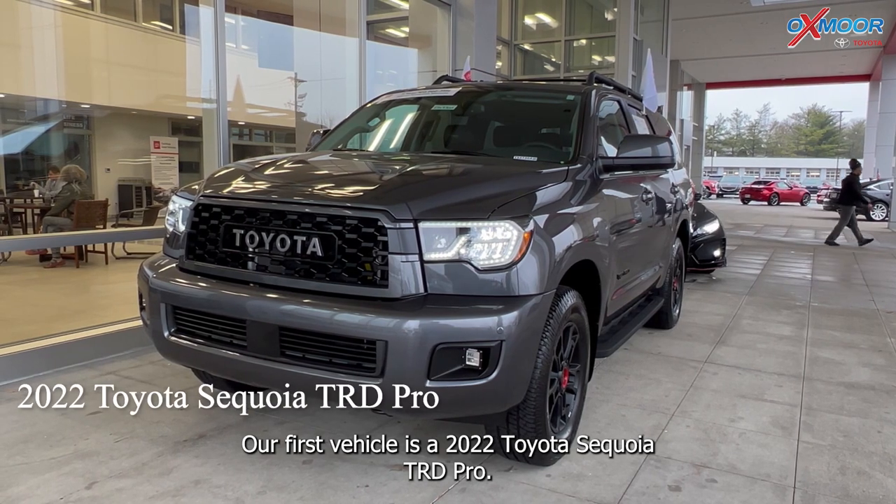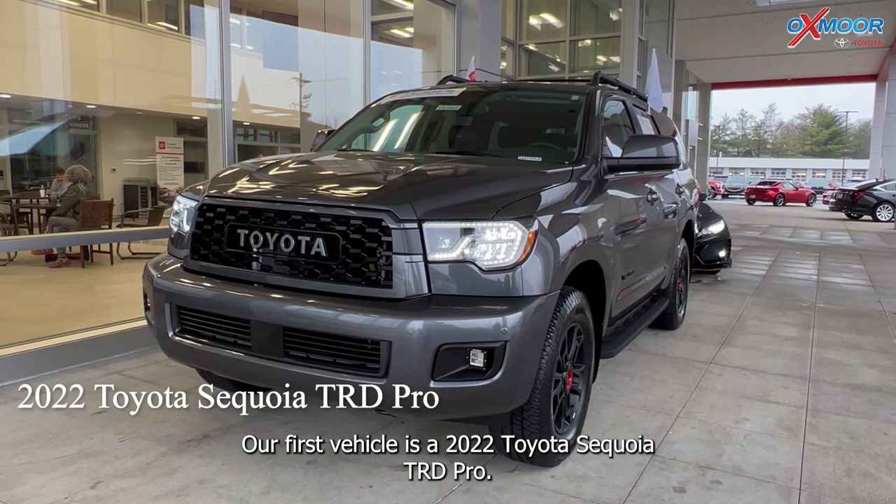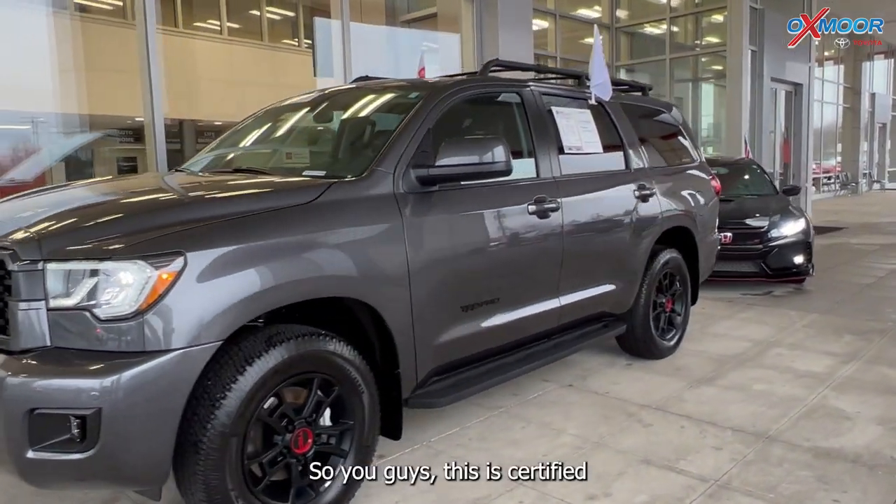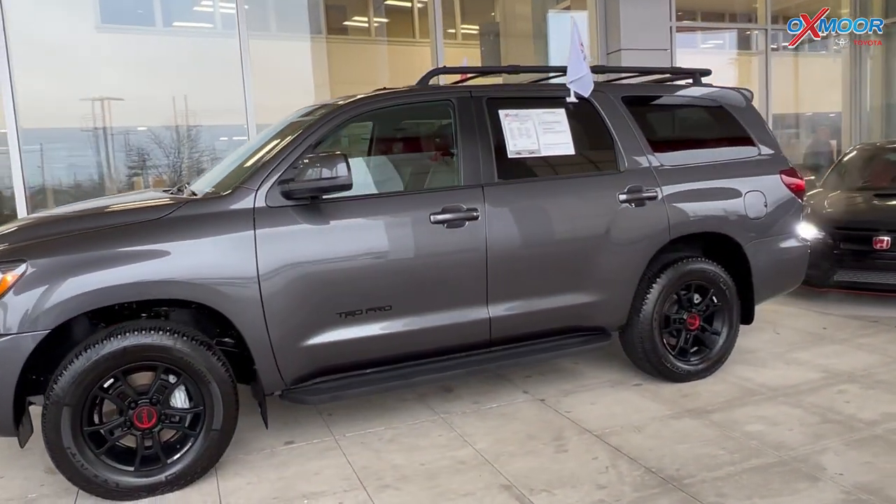Our first vehicle is a 2022 Toyota Sequoia TRD Pro. The exterior color is in a gray. This is a certified four-wheel drive.